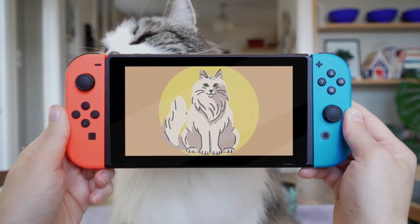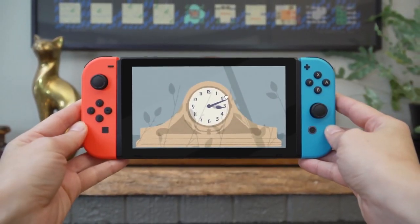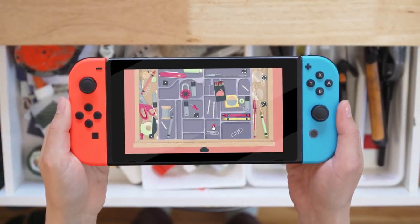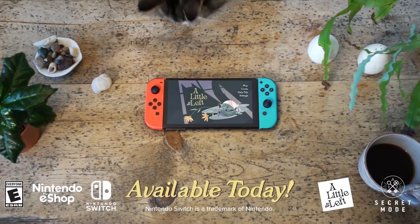The game takes a little bit of inspiration from our cat and the objects found in our home. So come mess up the place in this tidy puzzler, A Little to the Left.